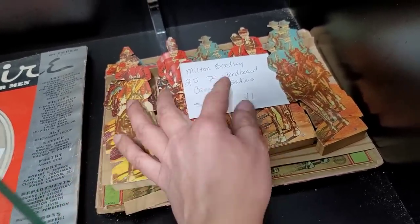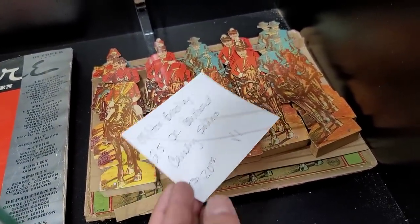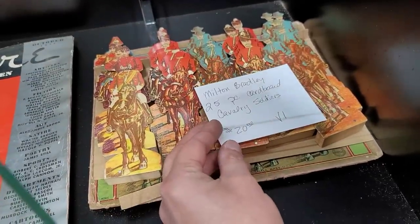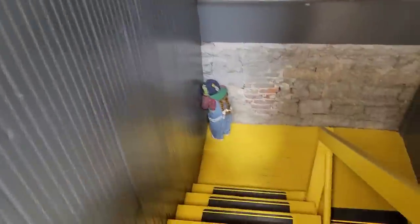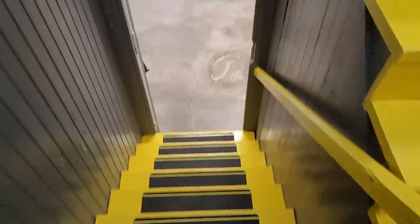These are really cool — Milton Bradley little cardboard soldiers at $20 for the set with the 20% off. That wasn't that bad, but unfortunately a lot of the soldiers were missing their heads. We're going to get past Creepy Blair Witch Child here and make our way down into the basement.